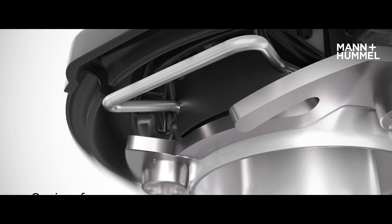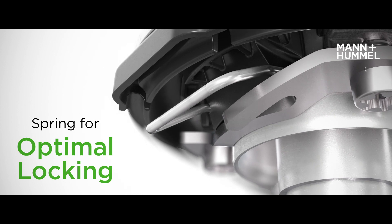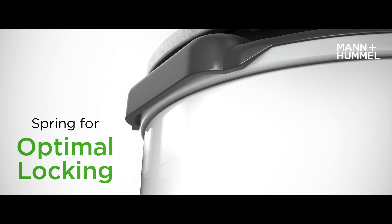The spring in the filter head ensures a safe and reliable locking of the Wave Lock filter during operation and enables easy mounting and dismounting.